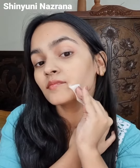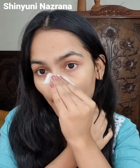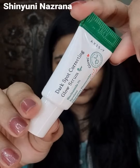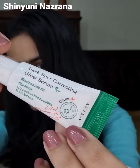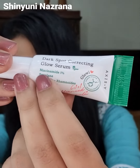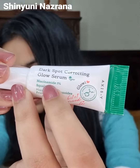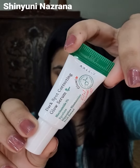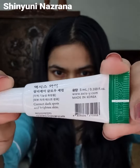I wanted to use 5% niacinamide on my skin. I have seen 10% niacinamide but I didn't want to buy the 5% niacinamide version because it's very expensive, and I wasn't sure how it would suit my skin.